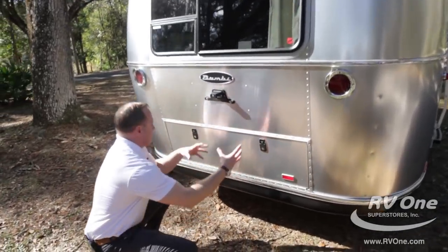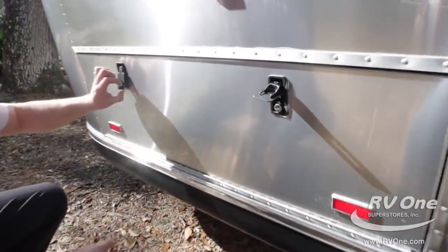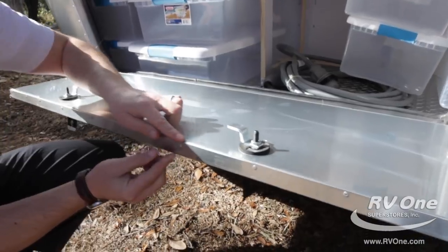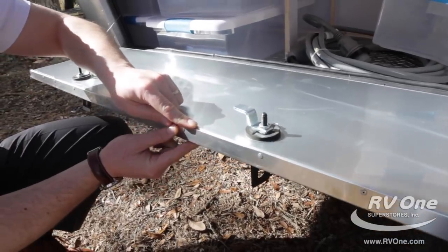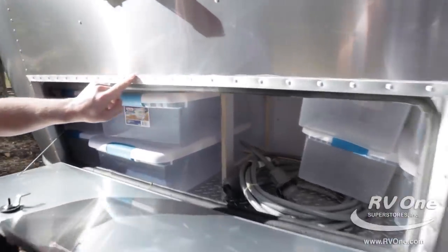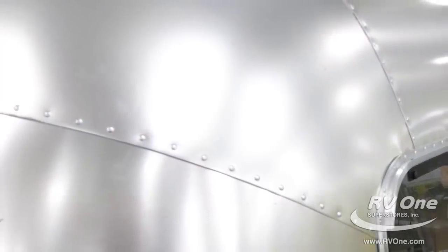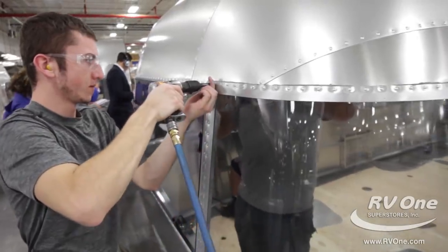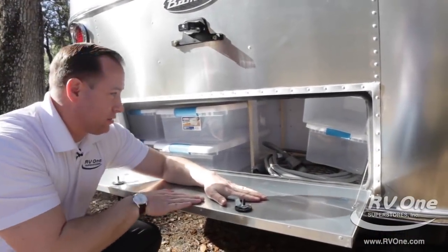As we swing around to the back, you're going to notice the 16-foot Sport comes with a massive storage compartment in the back. They actually come with upgraded compression locks. Every baggage door on the Airstream is insulated — look how thick and girthy these baggage doors are. That's unheard of in any small travel trailer. Every frame on every baggage door has buck rivets. Over 3,000 buck rivets per Airstream, and it takes one craftsman on the inside and one on the outside. That's why it takes over 350 hours to build one Airstream.